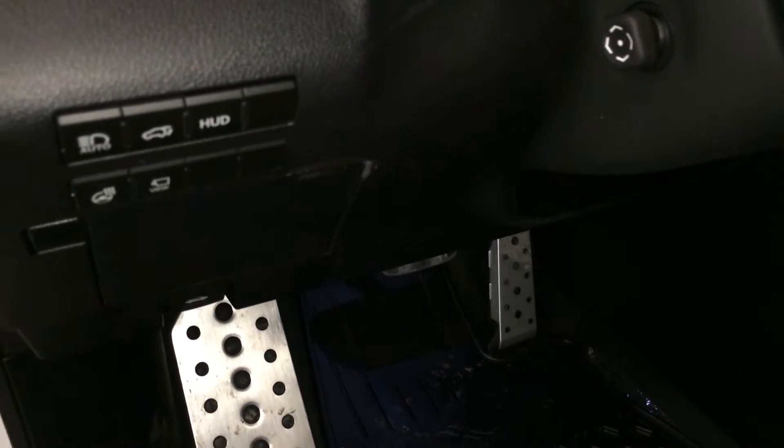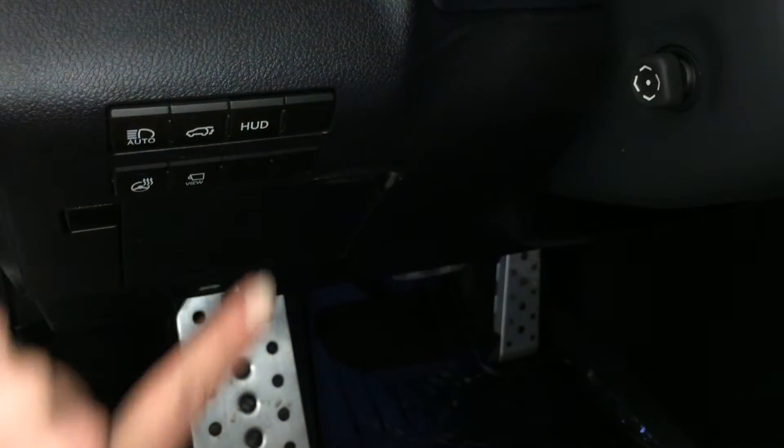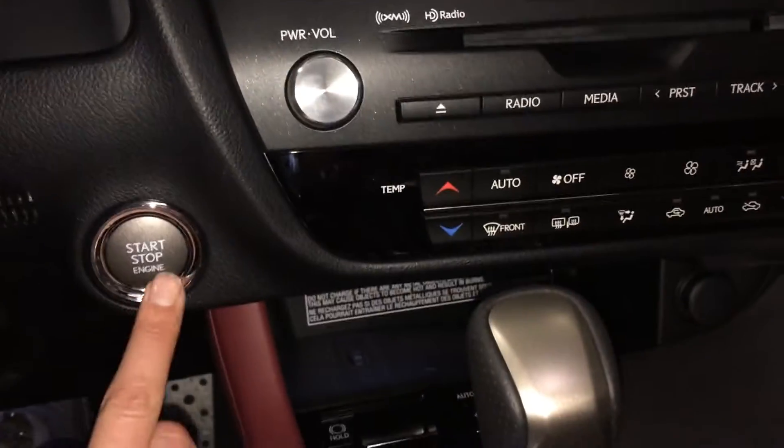Controls for a heated steering wheel, the pano view, automatic high beam feature, trunk release, turning on and off for the heads up display, odometer trip and dashboard lights, power tilt and telescopic steering wheel, and the engine start and stop button.